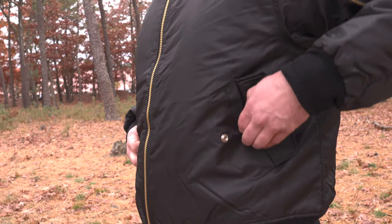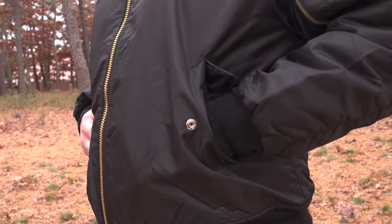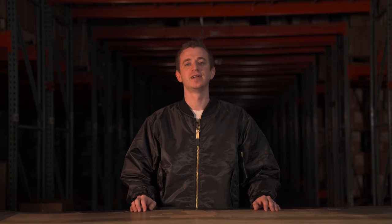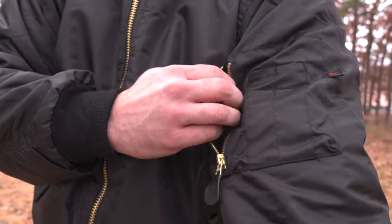It's pocket time. With two front slash pockets, you've got easy access to all of your essentials. It's also got two internal welt pockets for those items you want to keep extra safe. And what's a bomber jacket without a signature zippered utility sleeve pocket? It's the perfect combination of style and function.